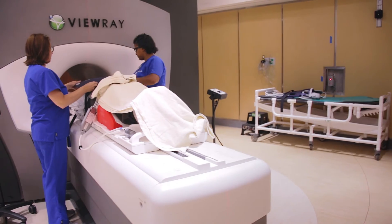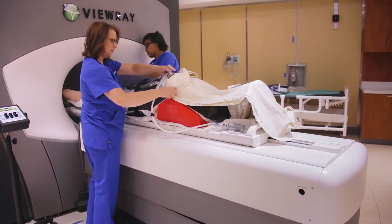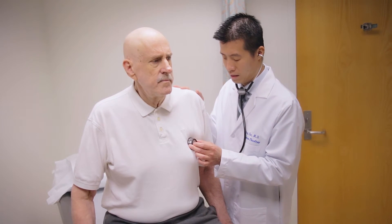The whole process takes about 20 minutes and you just lay there — they put nice toasty warm blankets on you and you're very comfortable. It really did the job. It shrunk the tumor, it's continuing to shrink, and now it's been three months since I finished with VUE Ray and it's still shrinking.